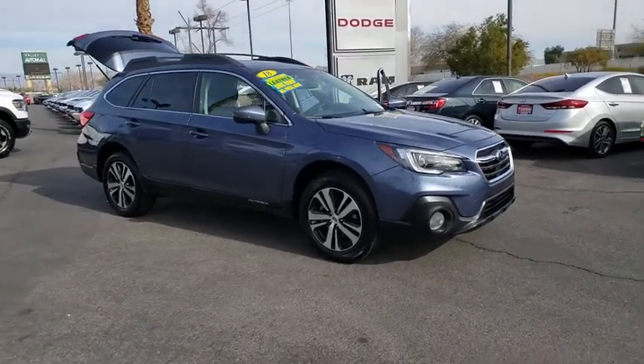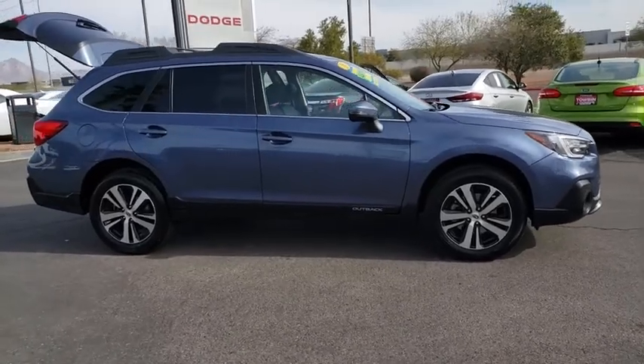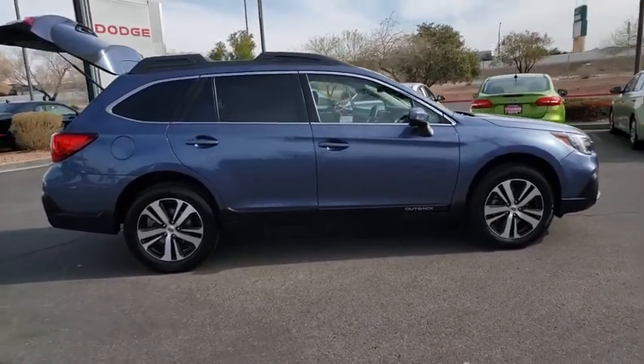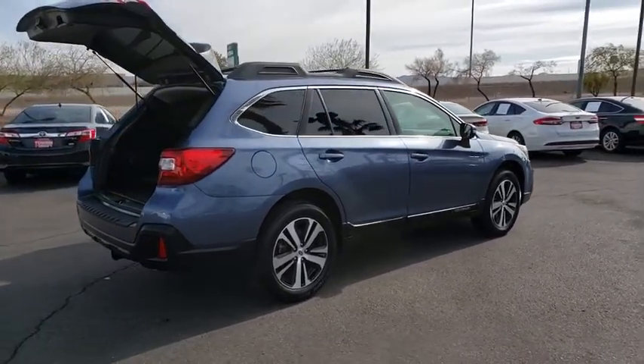Take a ride in the 2018 Subaru Outback. Take the go-anywhere capability of all-wheel drive and plenty of room for cargo and companions, and you've got the Subaru Outback. Let the adventure begin.